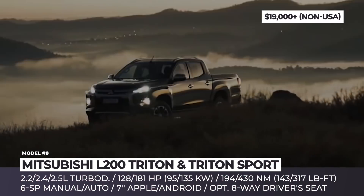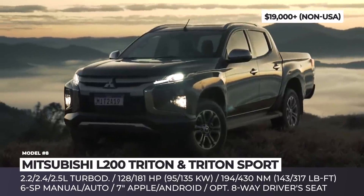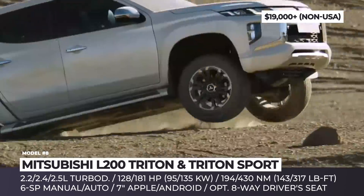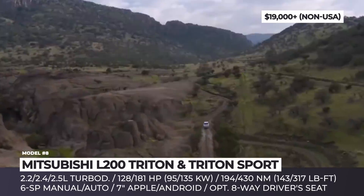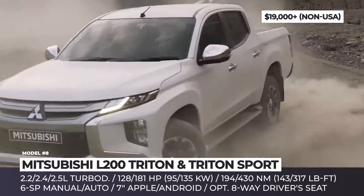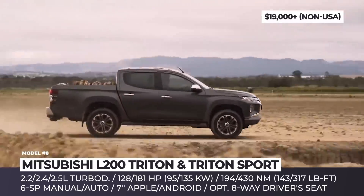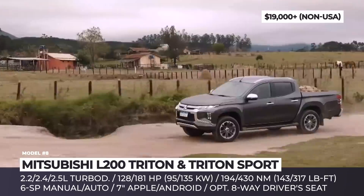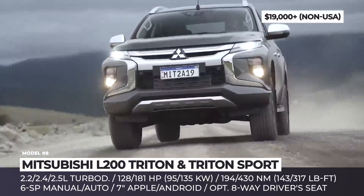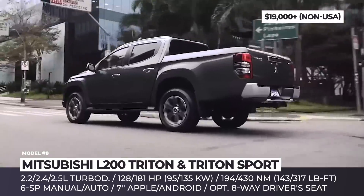Mitsubishi L200 Triton. Somehow Mitsubishi Motors still sells the Mirage car in the US, but stubbornly refuses to bring their compact truck offering to this land of pickups. The L200, also known as the Triton Sport and Triton Athlete, was one of the first Mitsubishis to acquire the latest front fascia design and two-level front LED headlights. The model is equipped with a proven selection of turbocharged diesel engines with common rail direct injection, with market-specific displacements including 2.2, 2.4, and 2.5 liters.